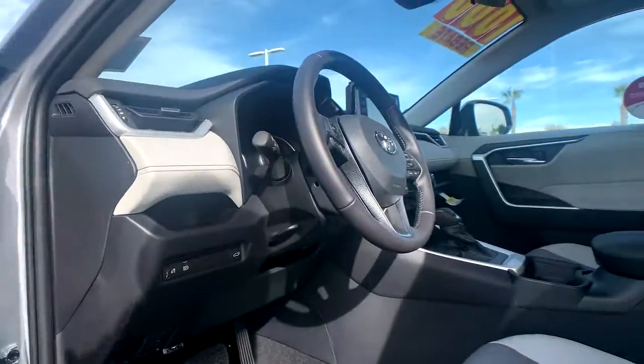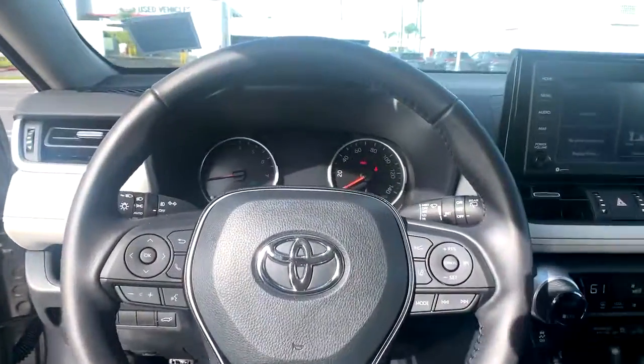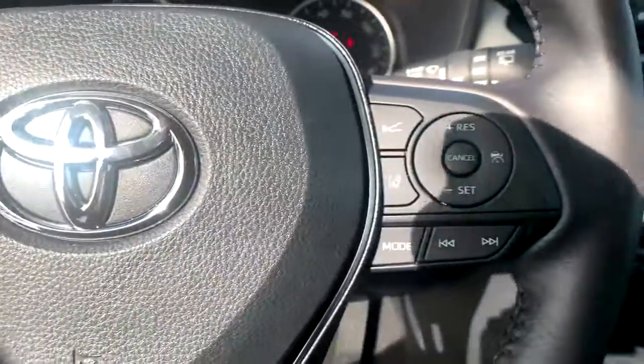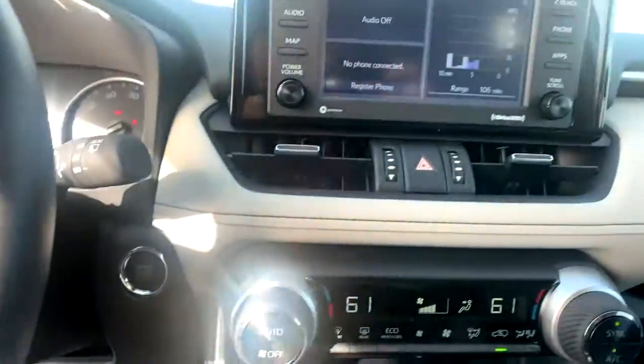Optimize your driving experience in this rugged yet refined RAV4. Our team of courteous professionals will help you make the most of your vehicle search — kick it off with a fun, easy, and informative test drive.